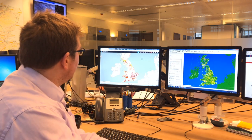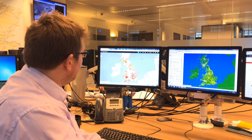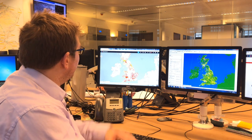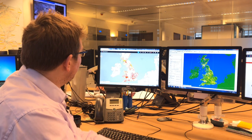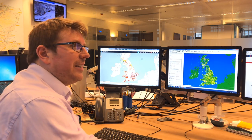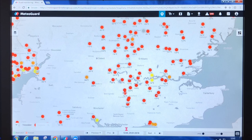We can see the output of the road model on this screen, showing the minimum temperatures for the coming night. Red equals danger — the colder sites are shown in red, while yellows and ambers are slightly warmer sites. Across southern areas especially, it's going to be a pretty cold night, with quite a lot of sites falling below zero.